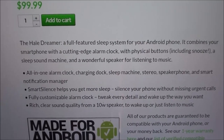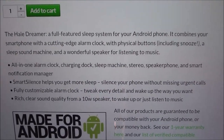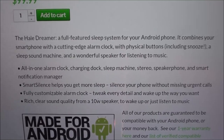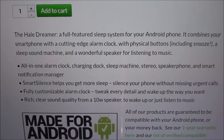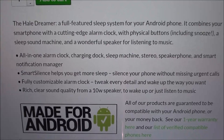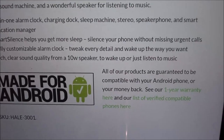It includes a sleep sound machine and a wonderful speaker for listening to music — all in one. It's an alarm clock charging dock, sleep machine, stereo speakerphone, and smart notification manager. The Smart Silence feature helps you get more sleep by silencing your phone without missing urgent calls. There's a fully customizable alarm clock — tweak every detail and wake up the way you want — with rich clear sound from a 10-watt speaker.